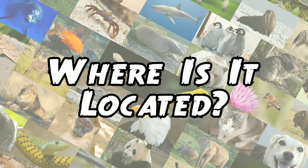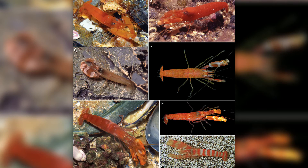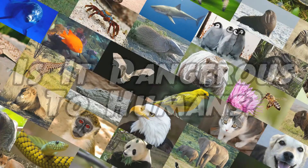Where is it located? The Pistol Shrimp is a very diverse family of shrimp found all over the world. The family consists of hundreds of different kinds of Pistol Shrimp, and usually the larger ones pack the most punch when it comes to their snapping ability.